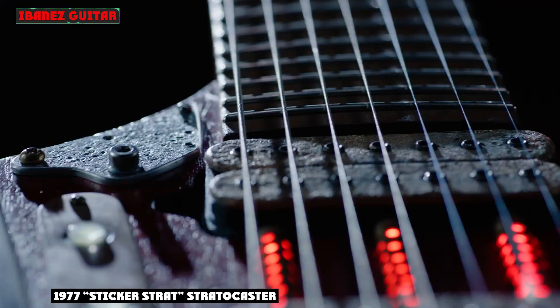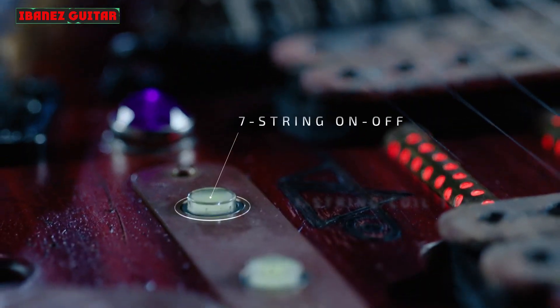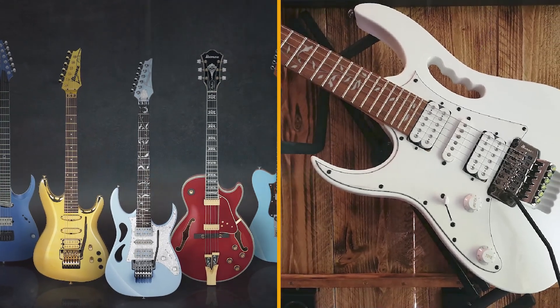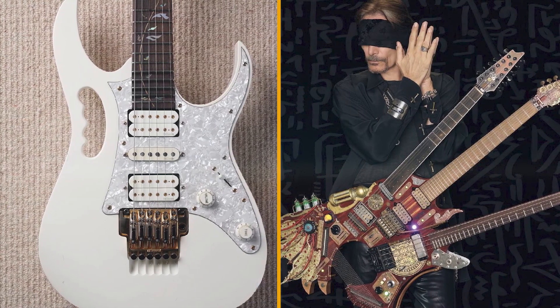Ibanez isn't just about metal and shred these days. The Jazz Maestro gets his due with an update to his GB10. There's a striking red finish for the flamed maple top, a new GB10 Special ebony bridge and a GB10 Special tailpiece, in a transparent ruby red finish.